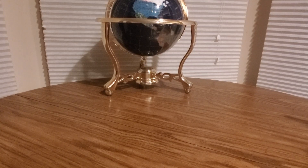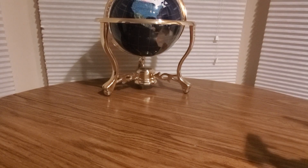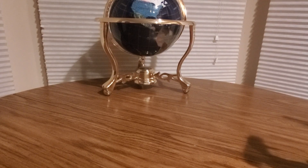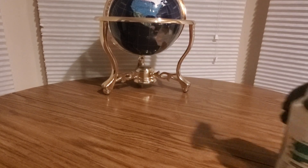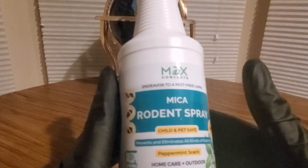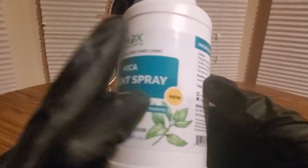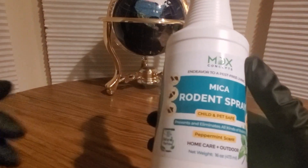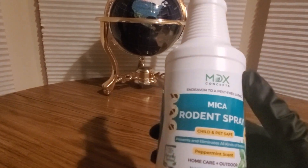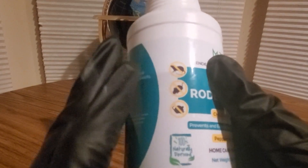Alright YouTubers, here we go again with another back-to-back Amazon review video — you guys can check them out, link will be down below. This is courtesy of MDX Concepts, a lot of good home care and outdoor care for your home. Great products to get rid of these nasty rodents — mice, rats. Brand new peppermint scent, home care, outdoor — like I said, garages, sheds, anything outdoor.